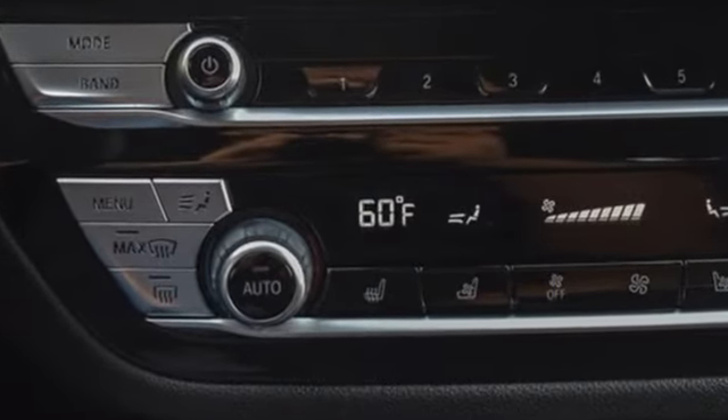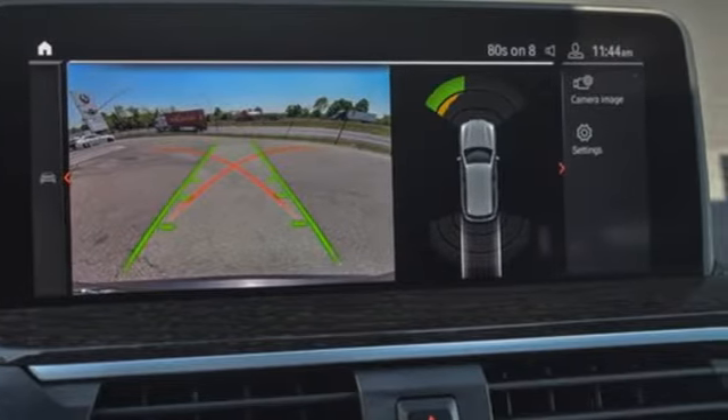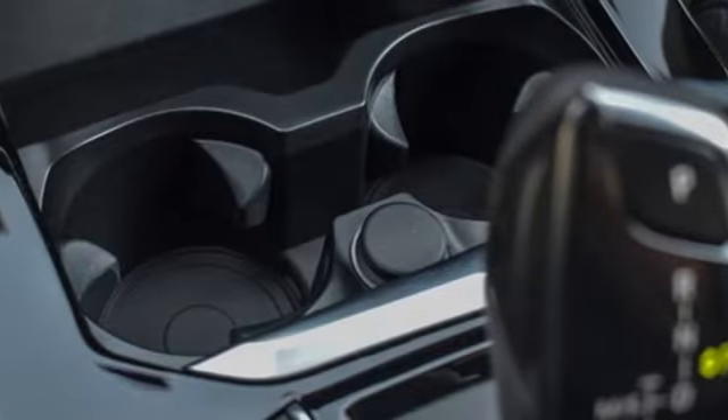Intercooled turbo inline four-cylinder engine, four-wheel drive, integrated navigation system with voice activation, Wi-Fi hotspot, dual zone climate control, auto-dimming rear view mirror.